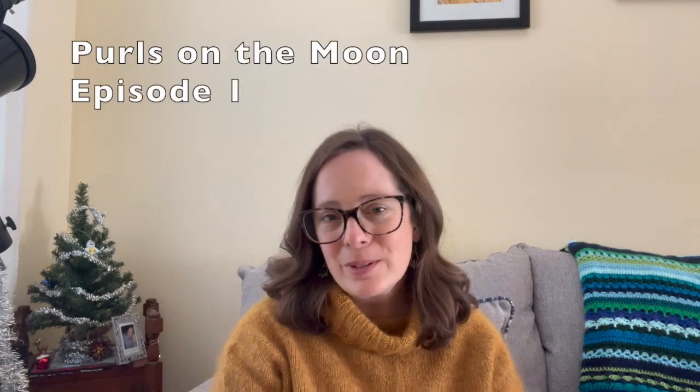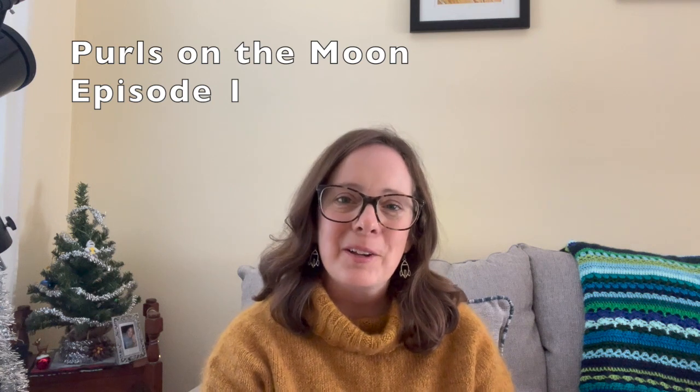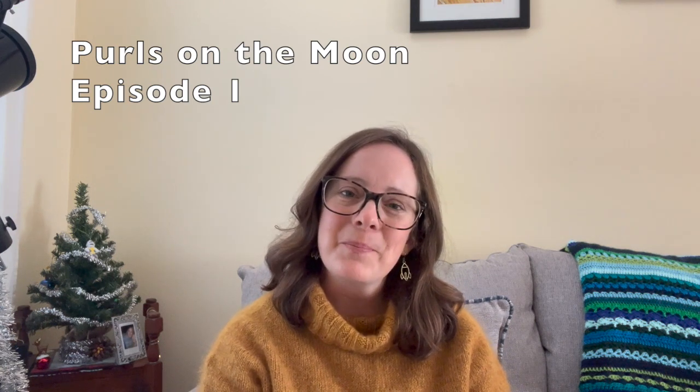Hello, welcome to the Pearls on the Moon podcast. My name is Jeanette and I am recording in Central Tennessee in the United States. This is a knitting video podcast where I'll be sharing some of my knits, things that I've made, things that I want to make, and everything in between — things that are half finished and have been on my needles for a little while.